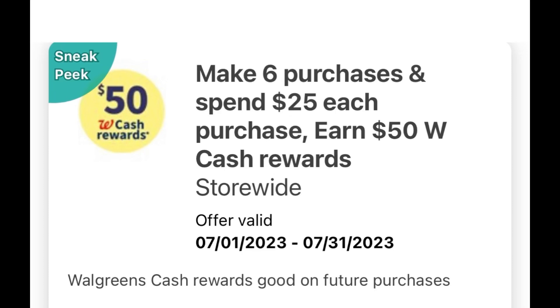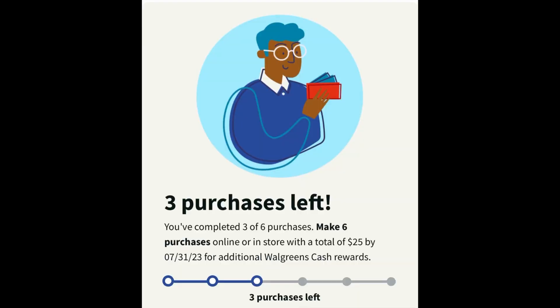One of my accounts has the offer: make six trips or six purchases of twenty-five dollars and you will receive fifty dollars Walgreens cash. As of now I've already done three trips, so some of you are asking how to check this — let me show you the step by step.